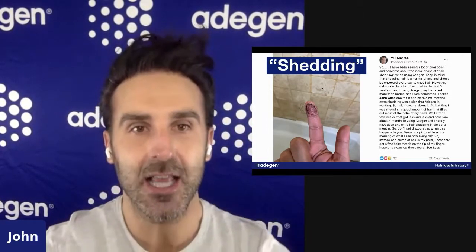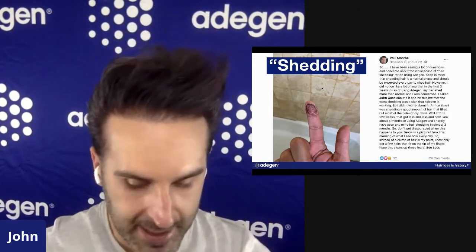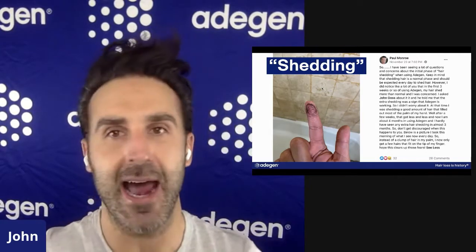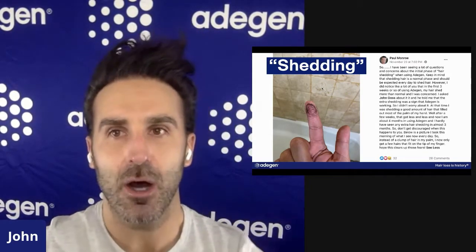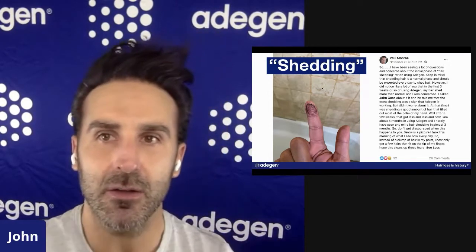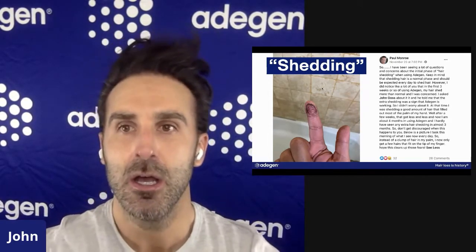This is something I want to talk about tonight, guys. I get a lot of questions about this and I know this is something that's extremely important to you guys and the new people in the adjunct program — protocol shedding. Paul says he has a lot of questions seeing people about the initial hair shedding when using adjunct.